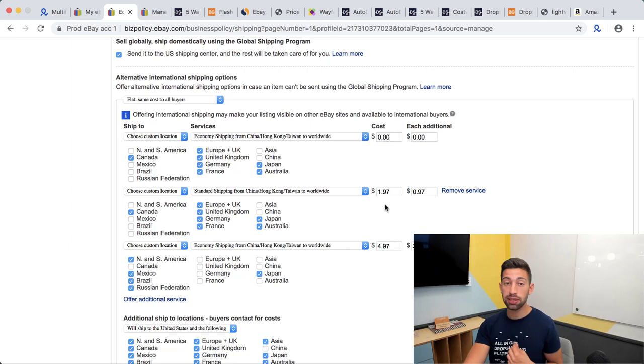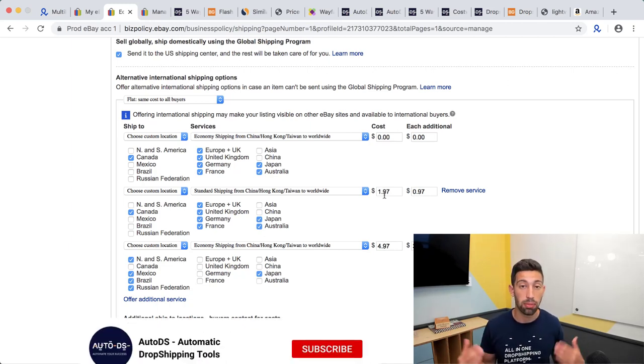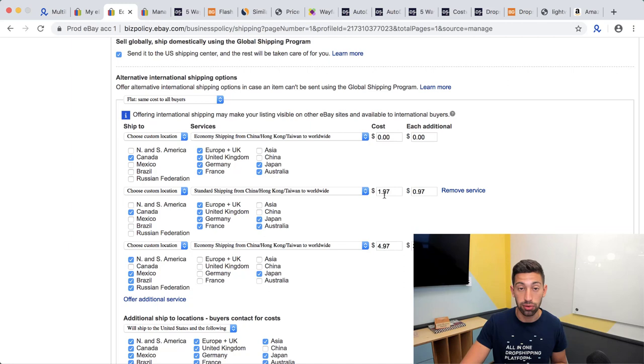From my experience, a really high percentage of buyers will choose faster shipping and pay those extra two dollars. You can adjust the amount — a bit lower or higher — to test what works best. For certain locations where shipping is more expensive for me, I charge even more in the shipping policy to cover those costs and still grab more profits.